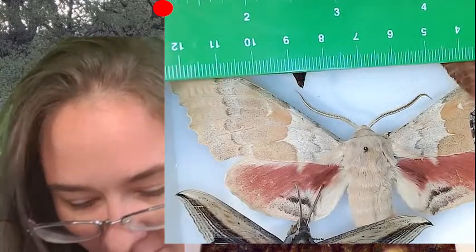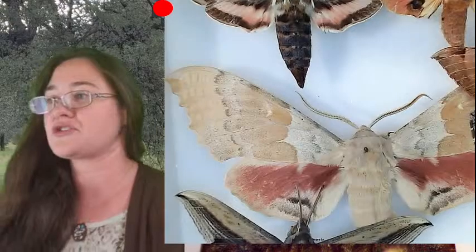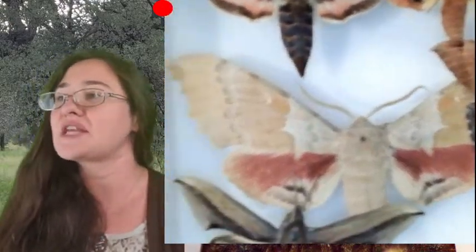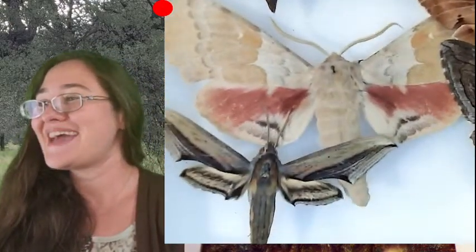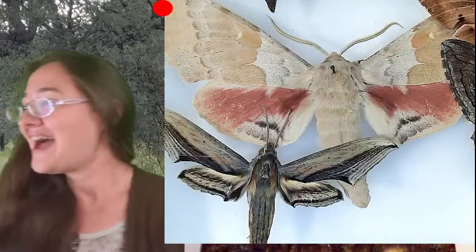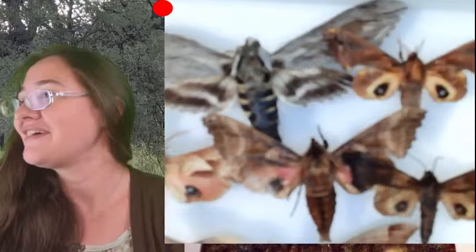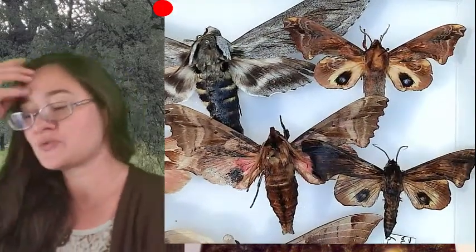The poplar sphinx moth has a wingspan of easily 13 centimeters — that is fairly large. Susan, you've got these ones — the small-eyed sphinx moth. I wasn't sure which ones those were.